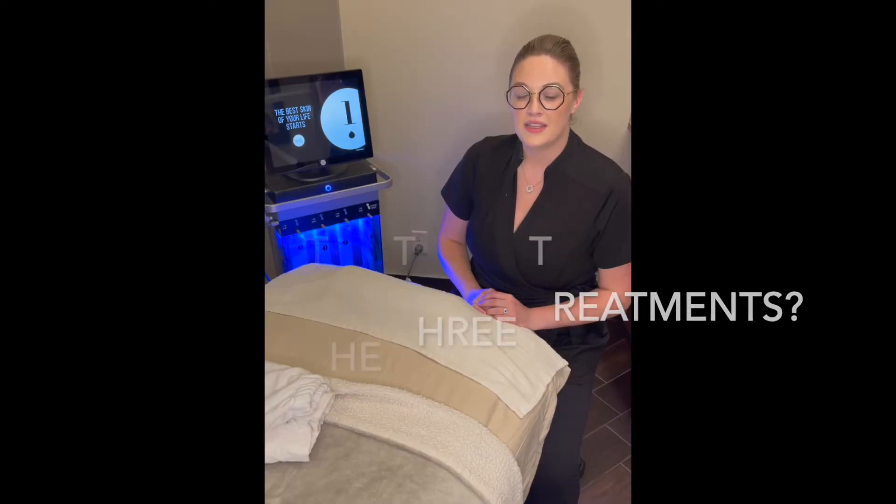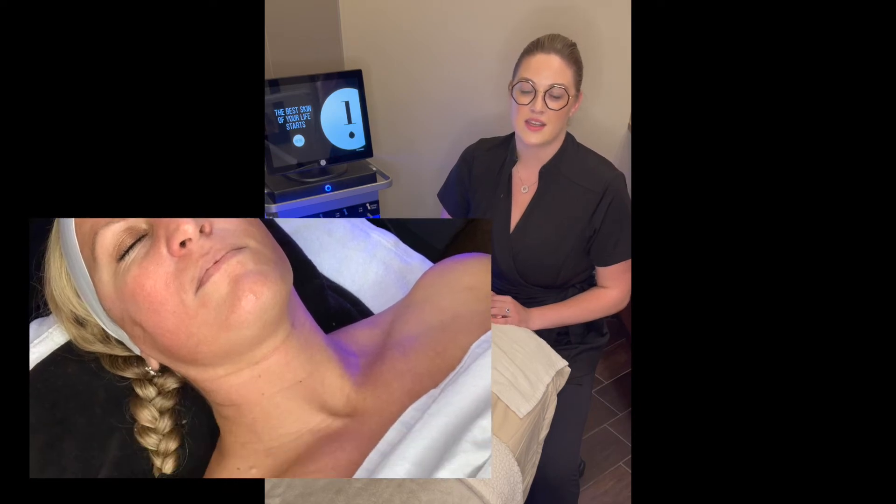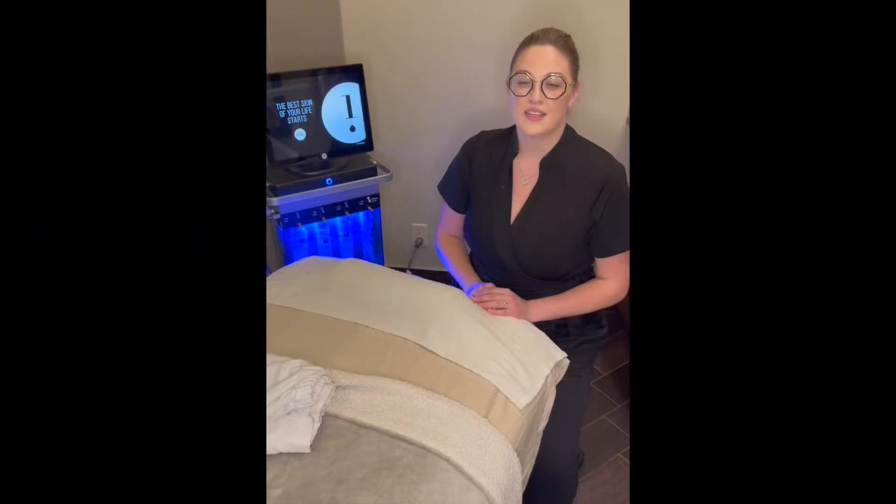We have three different types of hydrafacial starting from the signature to the deluxe and then to the platinum. The signature is where you get your cleanse, your extraction process and the hydration process.